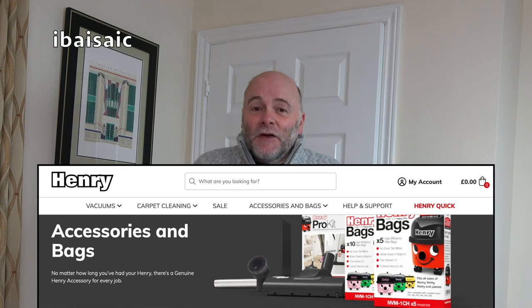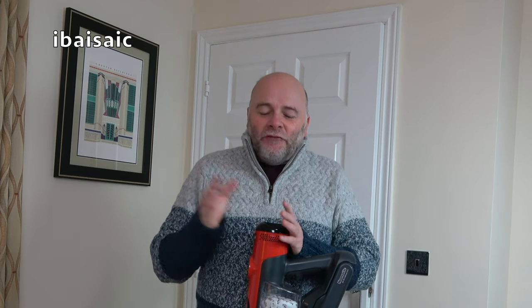A lot of people have been commenting on my social media about Henry — when are we going to be able to buy the new air fresheners? I'm pleased to say that just this week they launched the air fresheners on their website. I bought all three varieties so I can give them a smell for you and fit one of the new air fresheners to my Henry Quick.